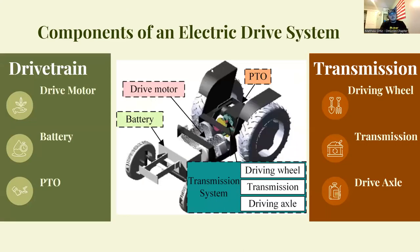These are the basic components of an electric drive system for tractors. The main components of the electric powertrain include a battery pack, drive motor, transmission system, and a power takeoff. The transmission system consists of a transmission, drive axle, and drive wheels. The transmission input shaft has a clutch to turn on and off the power from the motor to the wheels, and the transmission output transfers to the drive wheels via the drive axle.